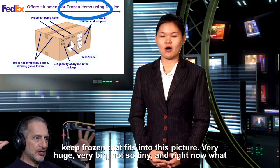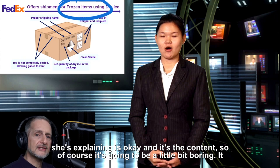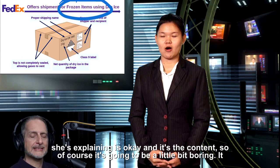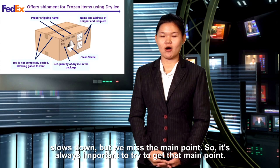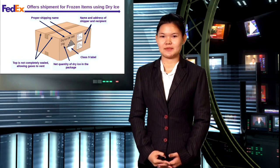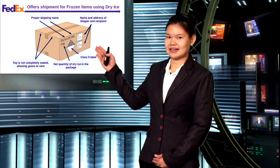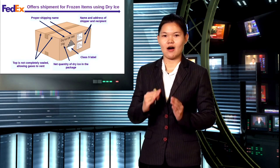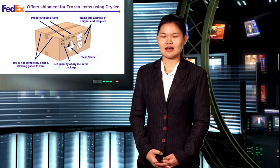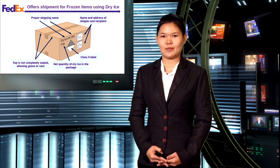There should have been one whole slide with an example of something frozen, like a frozen fish — something you need to keep frozen — that fits into this picture, very big, not so tiny. What she's explaining is okay, it's the content, so of course it's a little bit slow. But we missed the main point, so it's always important to try to highlight that main point. More information about the net quantity of dry ice in this box, and moreover, the outside or top of this box is not completely sealed because it allows gas to escape.